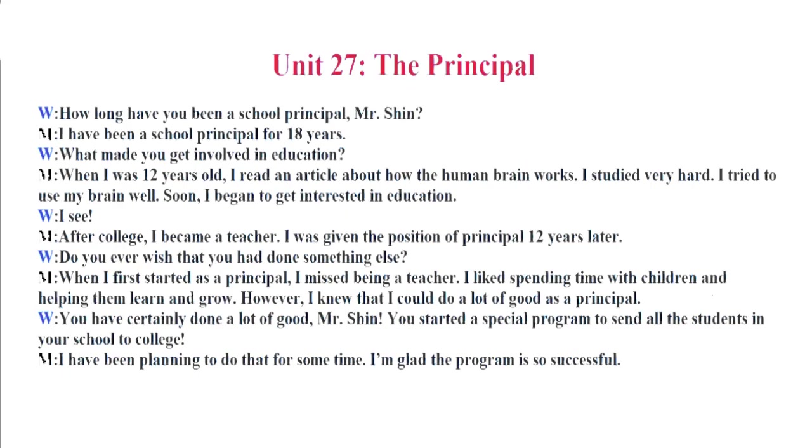Unit 27. The Principal. How long have you been a school principal, Mr. Shin? I have been a school principal for 18 years. What made you get involved in education? When I was 12 years old, I read an article about how the human brain works. I studied very hard. I tried to use my brain well. Soon, I began to get interested in education. After college, I became a teacher. I was given the position of principal 12 years later.